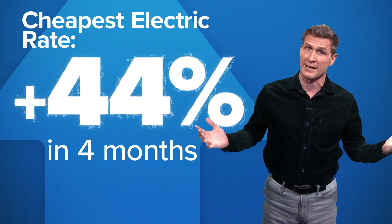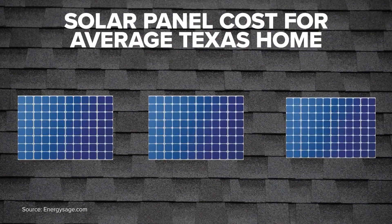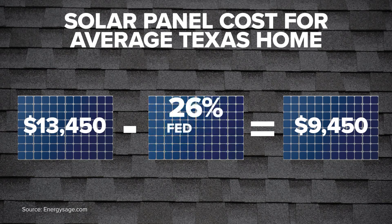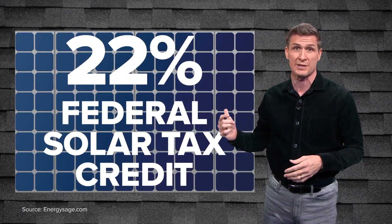If you're looking to get away from that and you're turning to the sun for help, there is a substantial upfront cost. One site estimates it costs more than $13,000 to outfit a medium-sized home in Texas with solar panels, but that gets knocked down to less than $10,000 once you add in a federal tax credit for going solar.